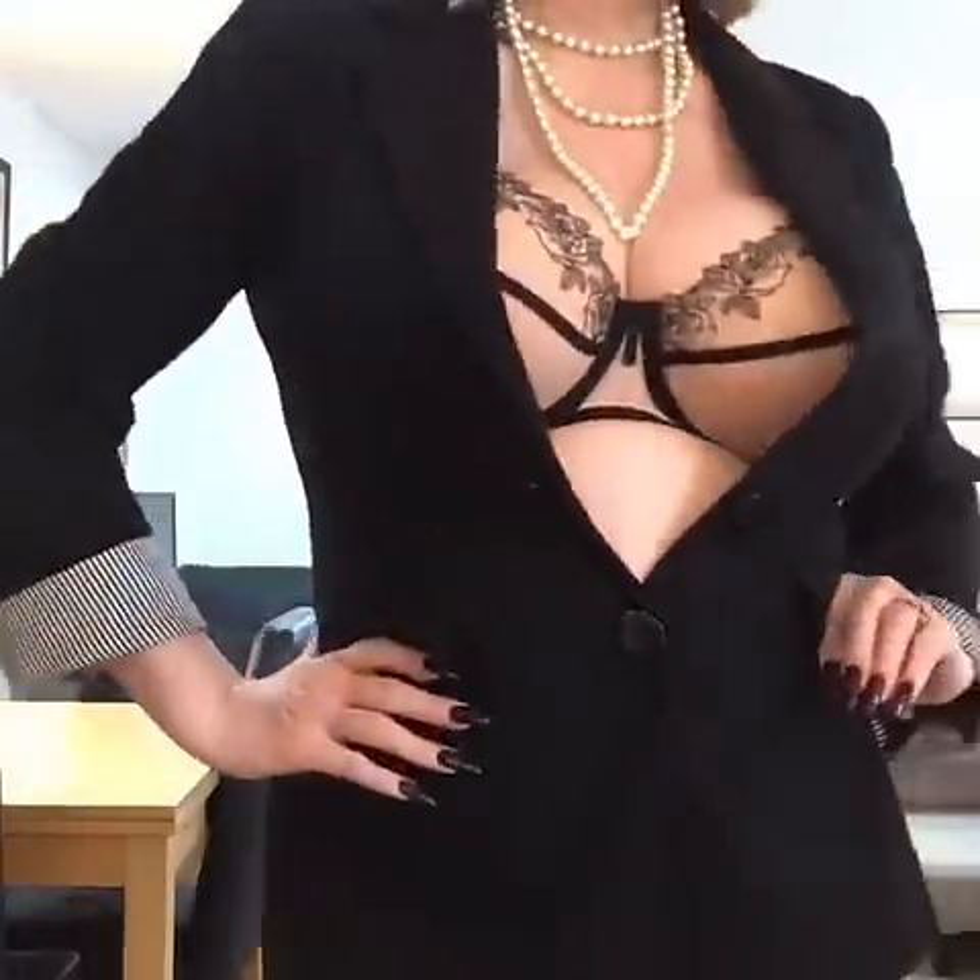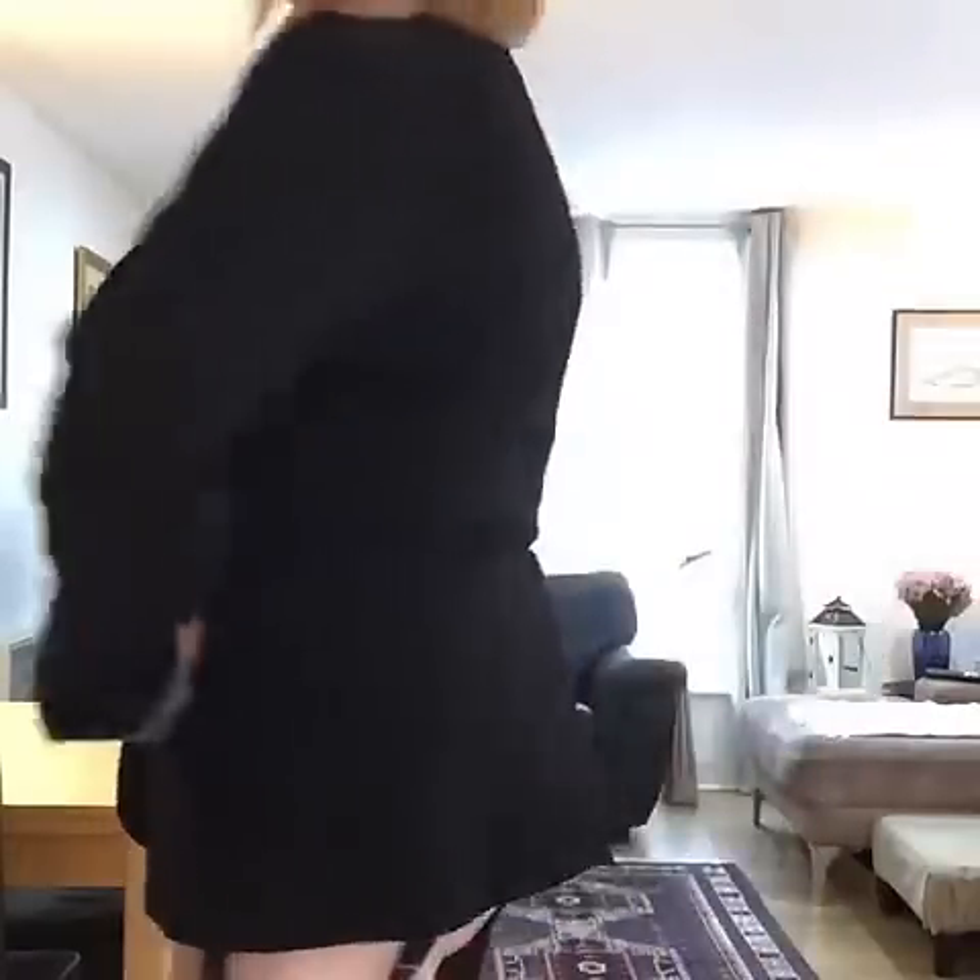Hello there YouTubers, Annabelle here. Thought I would give you a couple of ideas for Christmas presents if you wanted to buy something a little sexy for somebody you know.